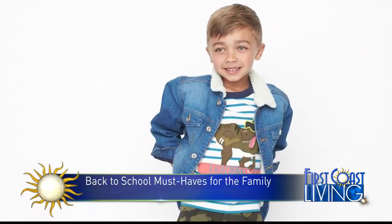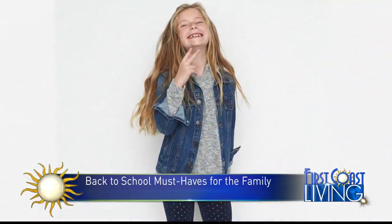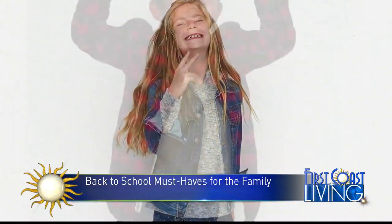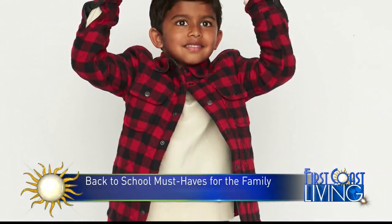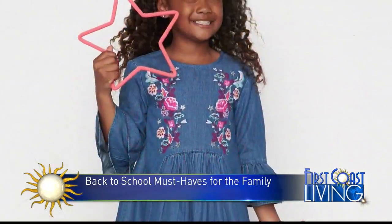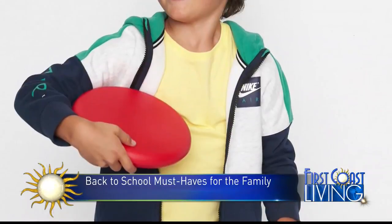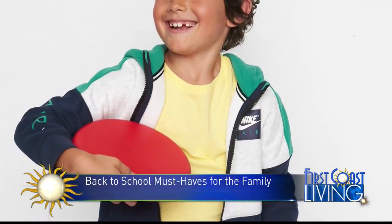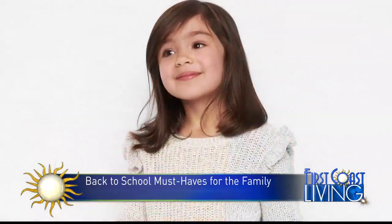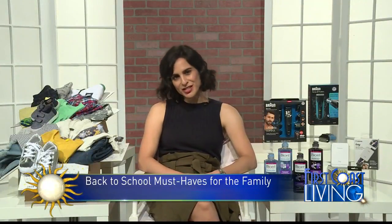They recently launched Stitch Fix Kids, which is a fantastic program. They've got more than 50 different brands — everything from Under Armour to Hannah Anderson, Tom's, Nike, and their own exclusive brand, Rumi and Rider. They have sizes 2T to 14, about $10 to $35 per item, and each shipment is 8 to 12 pieces. This season, some trends to look for: earth tones, nature-inspired prints, and athleisure.